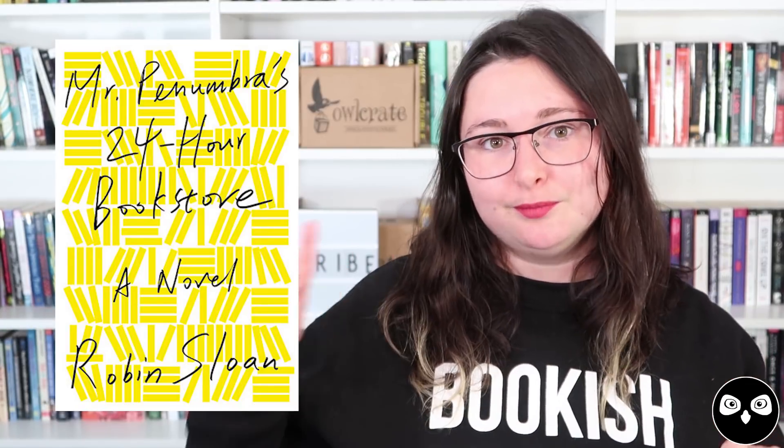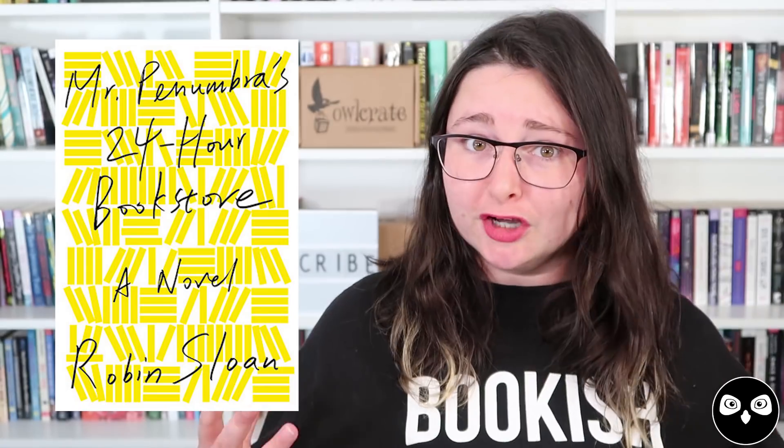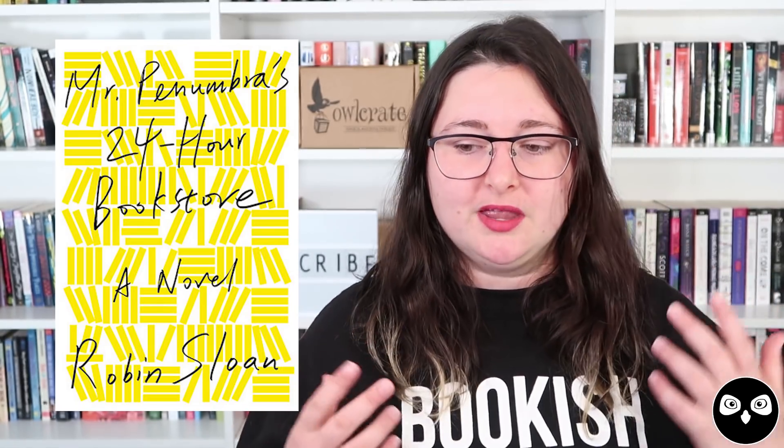Next up I have Mr. Penumbra's 24-Hour Bookstore by Robin Sloan. Technically the library in this book is a bookstore, but characters do borrow books from it, so I'm gonna count it because I absolutely love this book. Our main character is a man called Clay, set in the early-to-mid 2000s recession, and since his tech job isn't working out, he takes a job at Mr. Penumbra's 24-hour bookstore. He discovers that like clockwork, people come in and check out these indecipherable books that seem to be written in code.